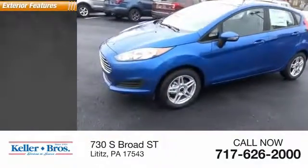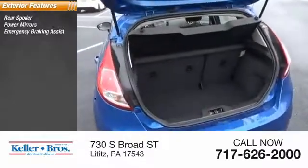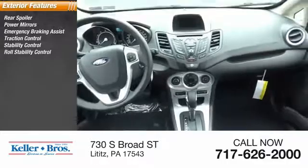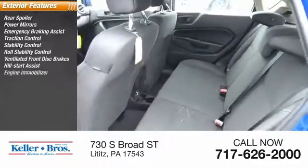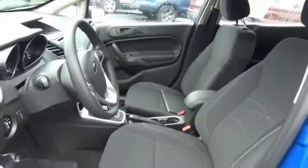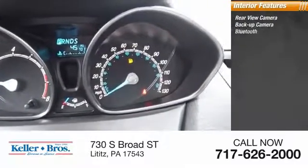This vehicle's great options include a rear spoiler, power mirrors, emergency braking assist, traction control, stability control, roll stability control, ventilated front disc brakes, hill start assist, engine immobilizer, remote keyless entry, rear view camera, backup camera, and Bluetooth steering wheel controls.